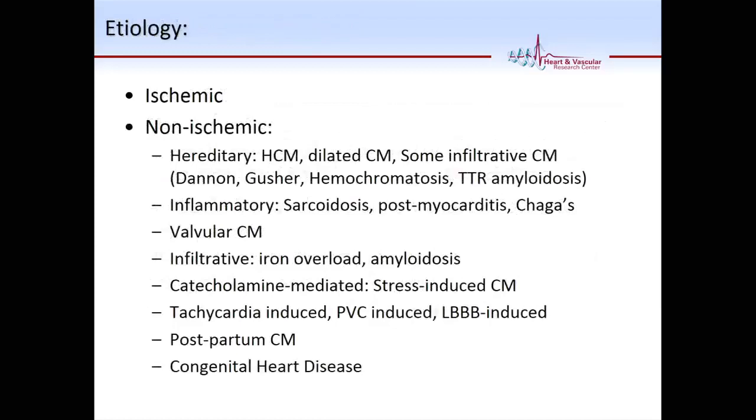We dichotomize etiology as ischemic versus non-ischemic. Non-ischemic is a very large basket — hereditary, hypertrophic cardiomyopathy, dilated cardiomyopathy, infiltrative diseases like amyloid, especially TTR amyloid. Inflammatory — we talk a lot about sarcoid, which is very common here in MetroHealth populations. Post-myocarditis, Chagas syndrome if someone is coming from South America. Valvular heart disease, iron overload, amyloid — which can be hereditary or acquired. Catecholamine-mediated cardiomyopathy, stress-induced cardiomyopathy, tachycardia-induced cardiomyopathy, PVC and left bundle branch block-induced cardiomyopathy, post-partum, and congenital heart disease.